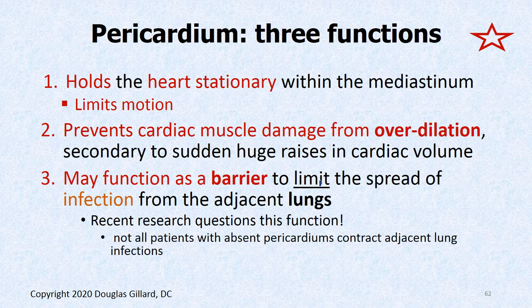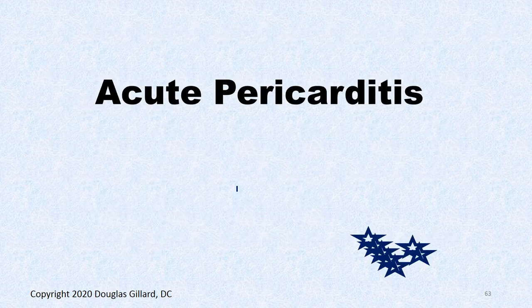The pericardium may act to spread — or rather prevent spreading of — bugs. If you get a lung infection, it was thought the pericardium acts as a barrier to prevent lung infections from getting into the heart. However, research with heart transplant patients, who have no pericardium, shows their incidence of pneumonia jumping into the heart is no higher than people with a pericardium. So this barrier function is probably doubtful.